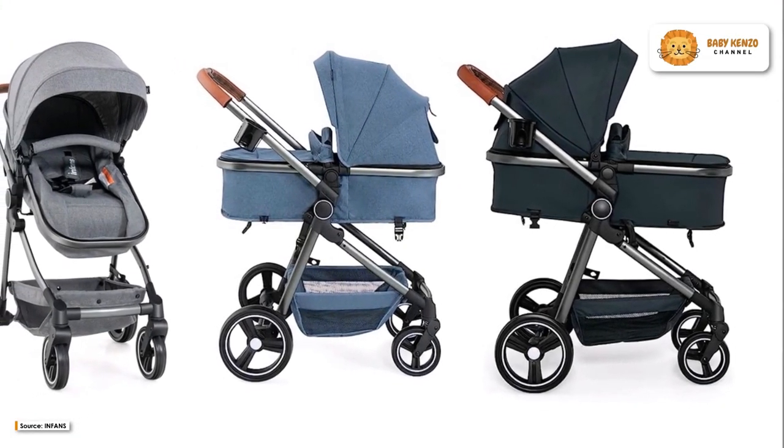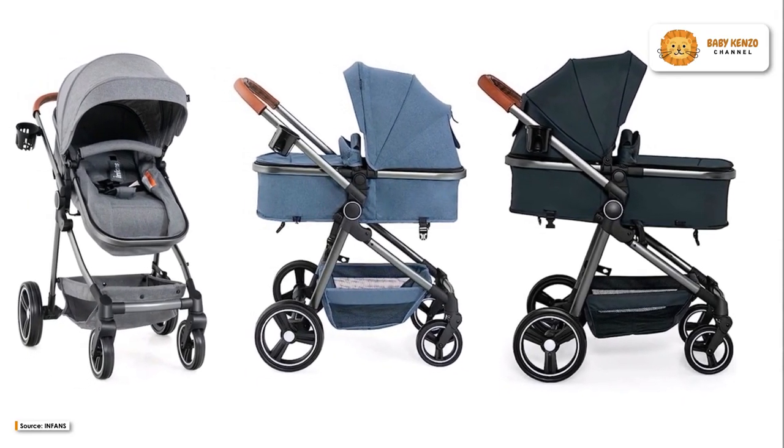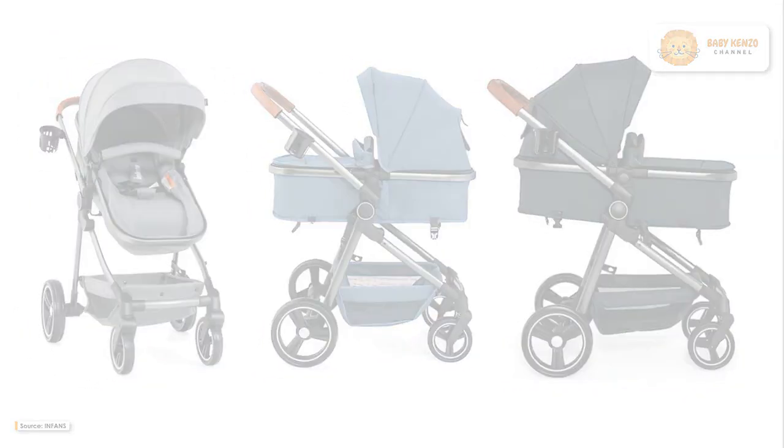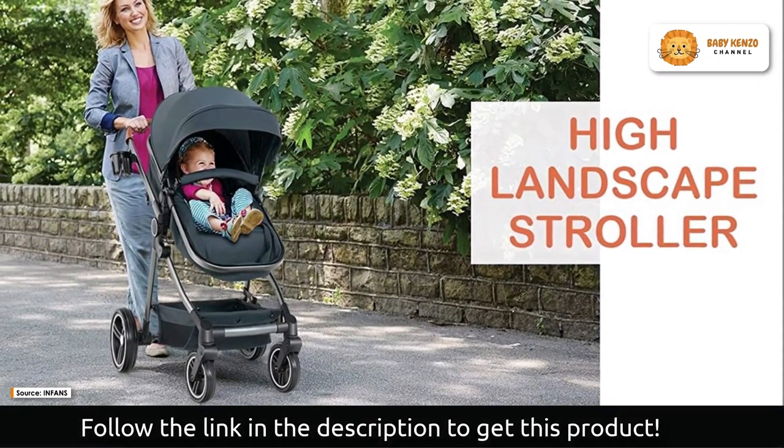Introducing the Infants 2-in-1 high landscape convertible baby stroller, designed to grow with your infant's requirements. With two adjustable modes for the infant basket, you have maximum versatility.